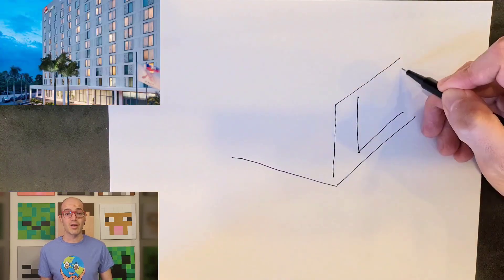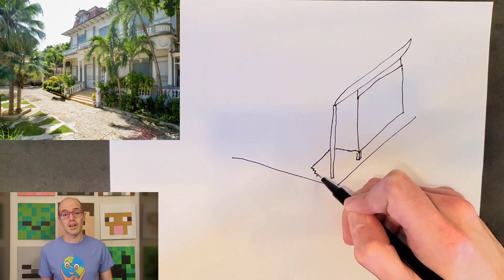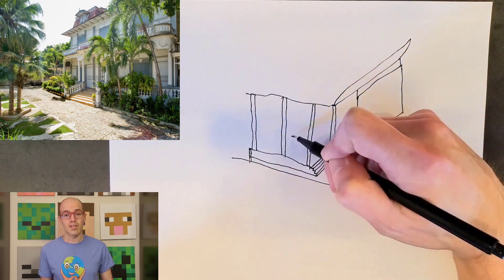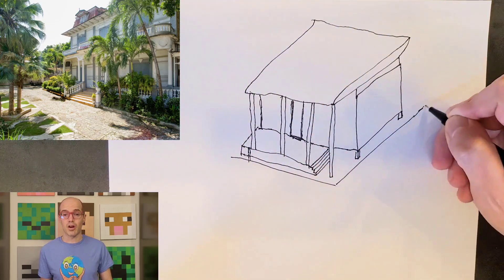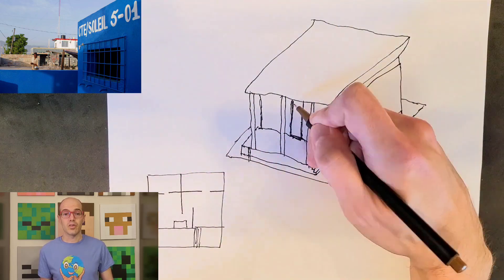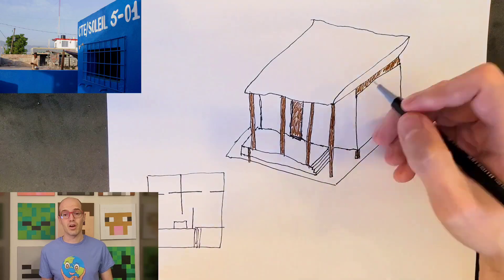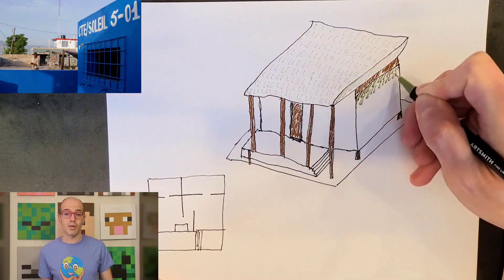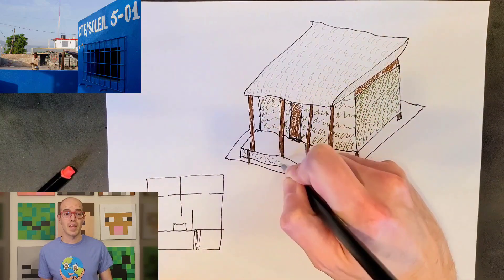Haiti has also showcased modern architectural expressions through various structures. One prominent example is the Marriott Port-au-Prince Hotel in the capital city, boasting contemporary design with clean lines and a refined aesthetic. Another notable site is the Center of Art, situated in Port-au-Prince, which serves as a cultural institution and a testament to modern architectural sensibilities, providing space for artists to create and exhibit their work. Additionally, the Cité Soleil Cultural Center exemplifies modern Haitian architecture with its vibrant exterior and innovative design elements, serving as a hub for community, cultural, and educational activities.